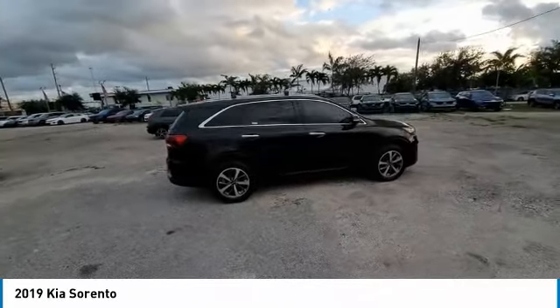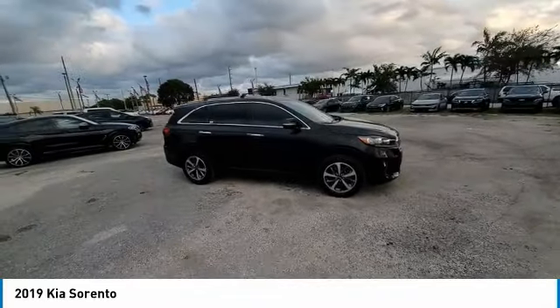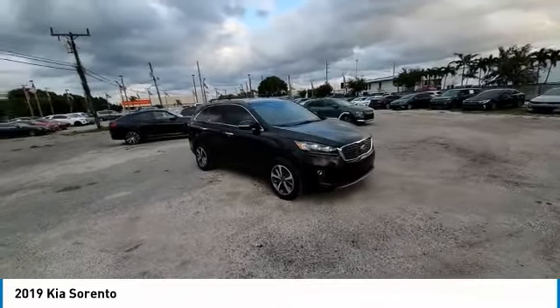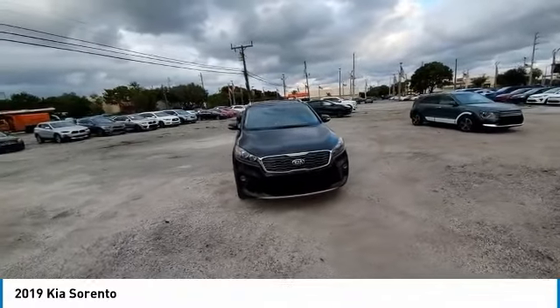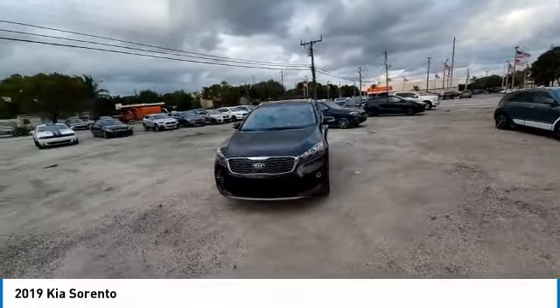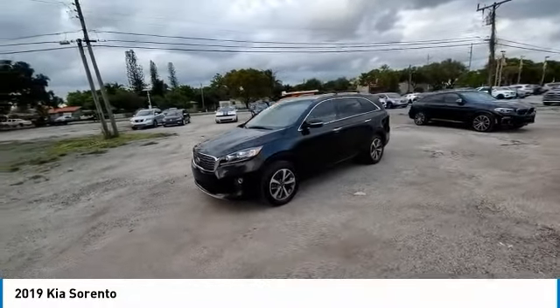This vehicle has less than 40,000 miles. Here are some of this vehicle's great options: electronic stability control, power lift gate, brake assist, traction control, remote keyless entry, fog lights, four-wheel disc brakes, speed control, rear window defroster, security system.